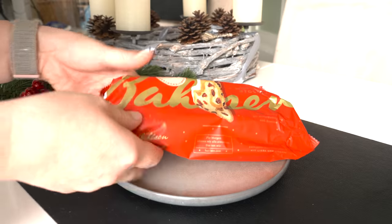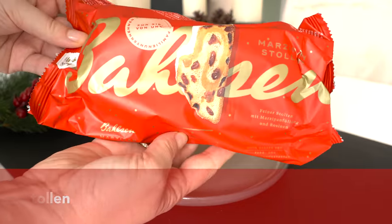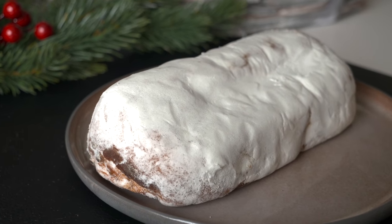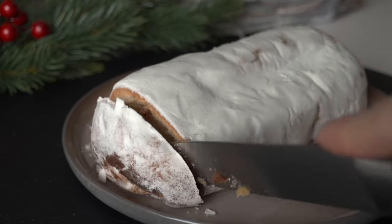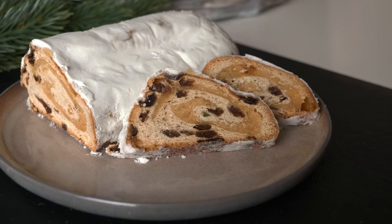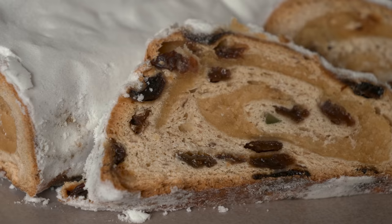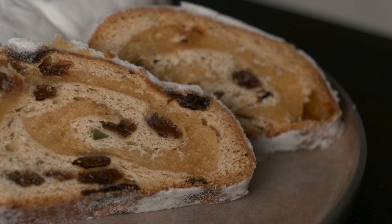The last dish I'd like to mention is Stollen, a cake made of yeast dough containing dried and candied fruits, nuts, and spices. One of the most popular Stollen in Germany comes from Dresden — if you ever get to visit Dresden at Christmas time, it is something you cannot miss. We tend to eat Stollen already during Advent, and we love to eat it for breakfast on Christmas day. It does have to be a holiday if we're having cake for breakfast!